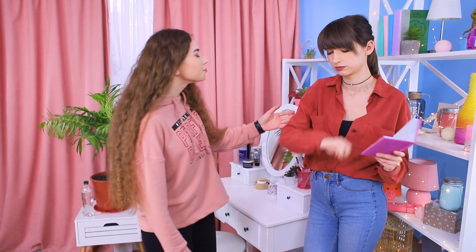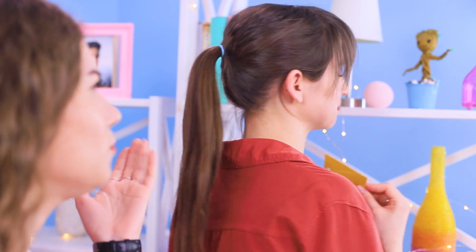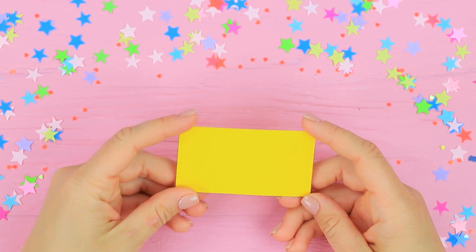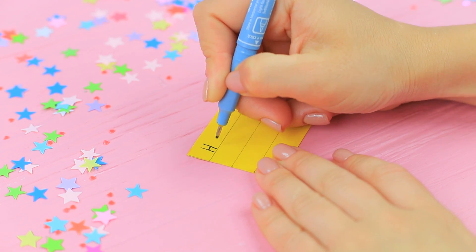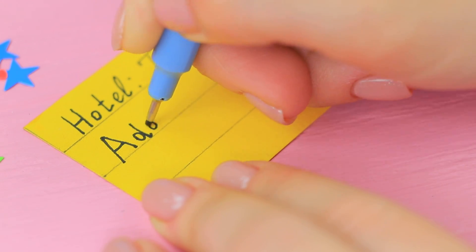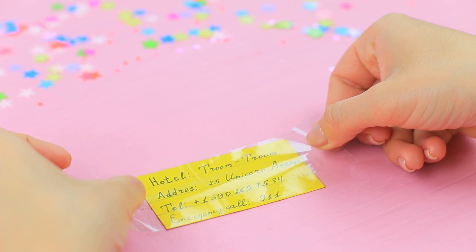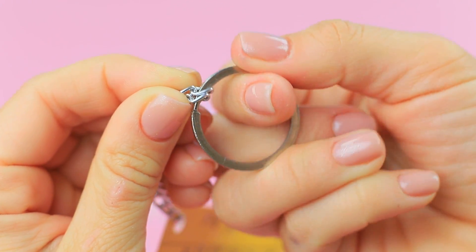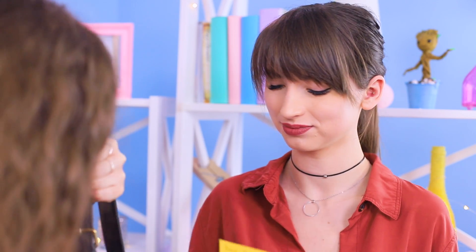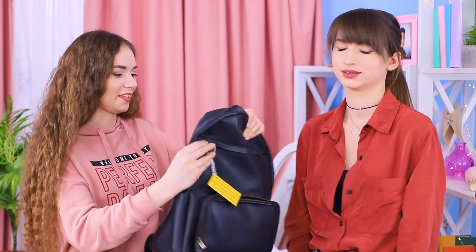Stephanie forgot the name of the hotel — what a scatterbrain! What if she forgets it on the way? Dolly considered that already and made an informational keychain for her. Draw lines on a piece of cardboard and write the name and address of the hotel and emergency phone numbers for the country you're going to. Cover it with clear tape, make a hole with a hole puncher, and attach a chain and a keychain ring. Dolly gives Stephanie the keychain — the hotel is called Troom Troom! Attach the accessory to your backpack so you don't forget anything!